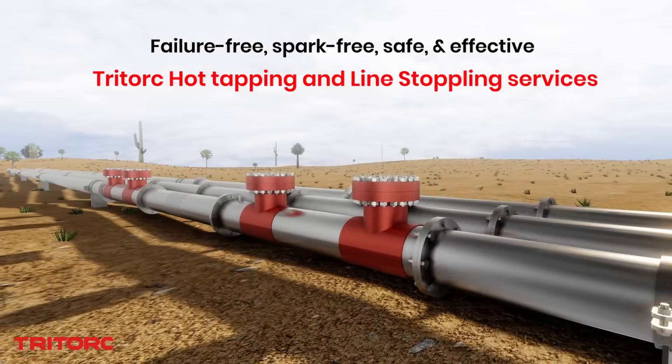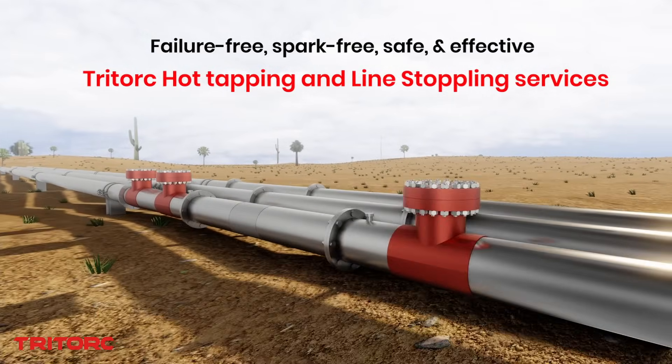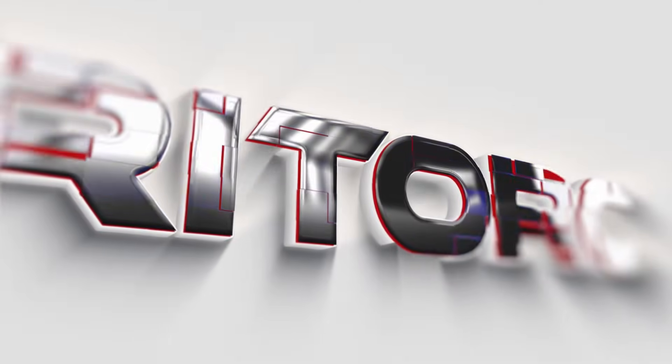With service first in mind, TriTalk Specialized Engineering Services Division is your ideal partner. Think solution. Think TriTalk.